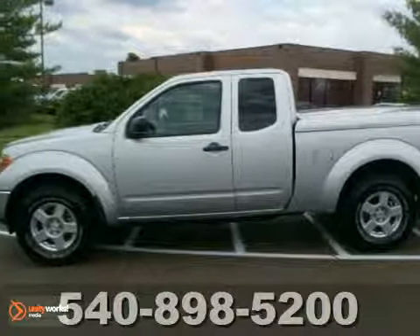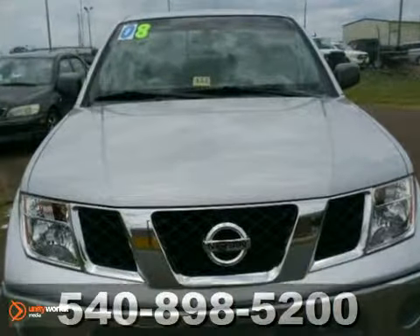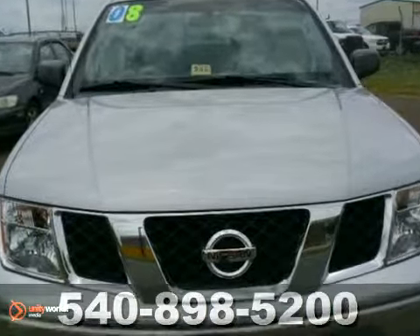We think you'll like this 2008 Nissan Frontier. This is a one-owner truck that has a Carfax buyback guarantee.